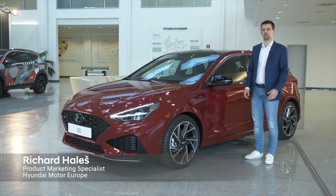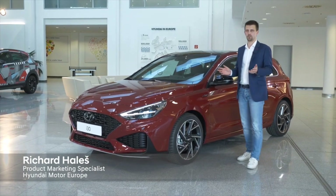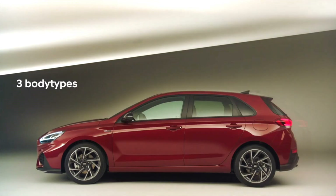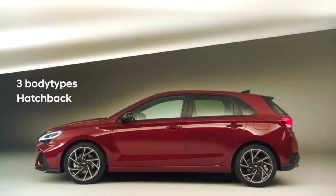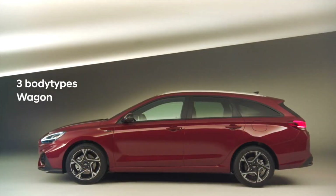The i30 has a very universal appeal thanks to its varied range of body types, powertrains, safety and connectivity features availability. It's a very safe and reliable car. All three body types — the hatchback, fastback and wagon — have undergone a comprehensive design change.